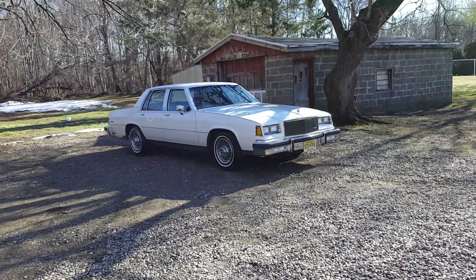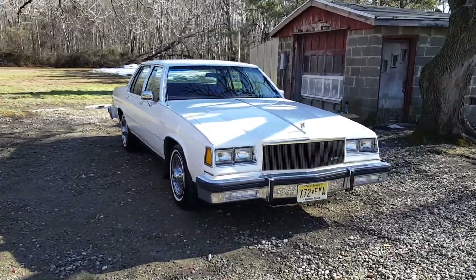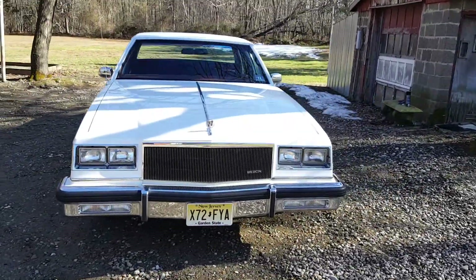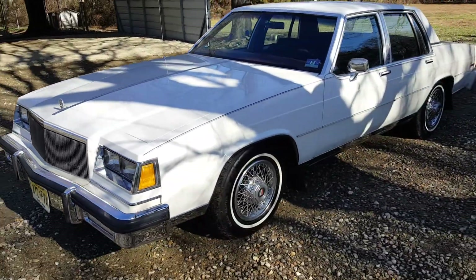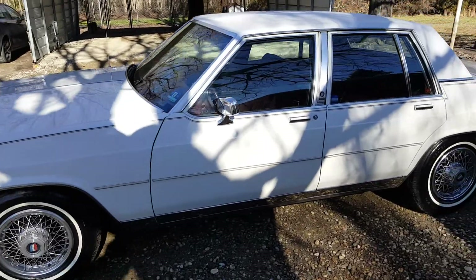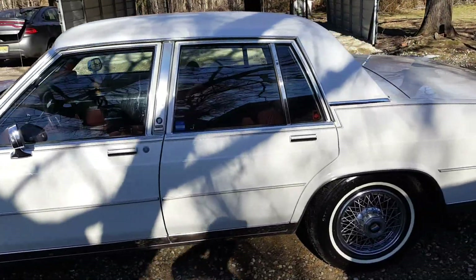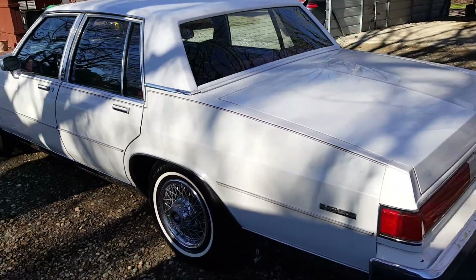Hello and welcome to this eBay ad of a 1984 Buick LeSabre Limited. It's got 75,000 original miles, original paint, and fairly new tires with about 90% to 95% tread left.